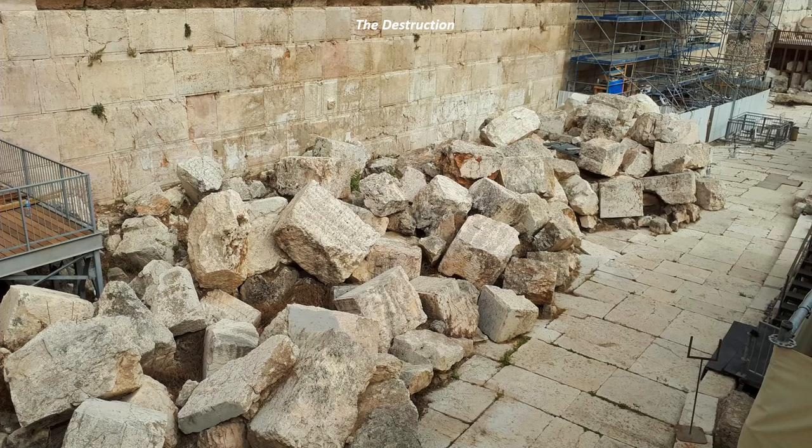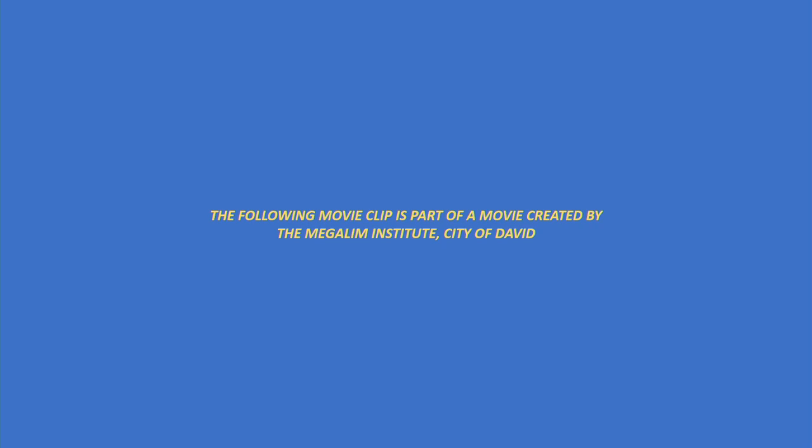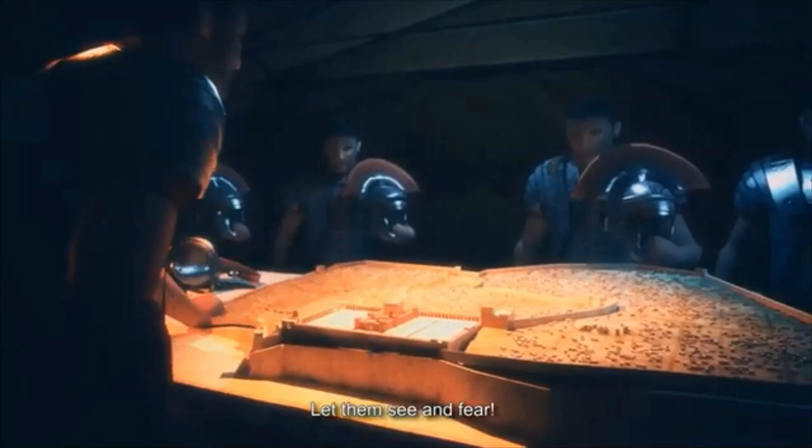Tisha B'Av is a fast day because of this destruction. When we go to a wedding, the chatan — the groom — underneath the chupa will shatter a glass cup with his foot and say: 'If I forget Jerusalem, may my right hand wither.' We see this destruction for real with our own two eyes. Back to the Meghalim Institute — Machon Megalim — who created a movie about the destruction. Here's a clip: on the 9th of Av, towards evening, Titus gave the order, and the following day, the 10th of Av, his soldiers set fire to the sanctuary. The Temple that had been the source of inspiration, faith, ethics, and righteousness for the Jewish people and all humanity for centuries now went up in flames. The cries of pain of the Jews rose up to the heavens.